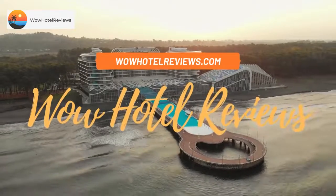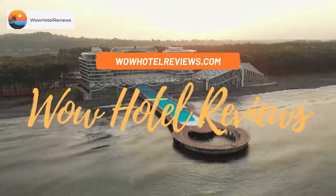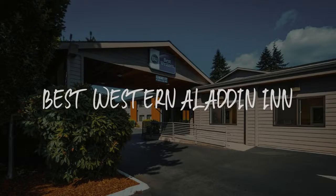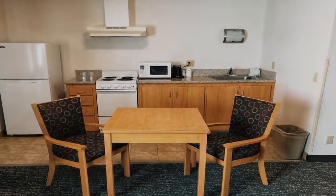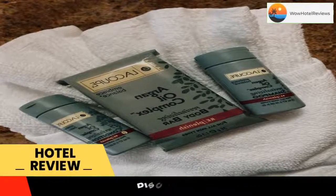Hello guys. Welcome to Wow Hotel Reviews. Today I am reviewing Best Western Aladdin Inn, a 3-star hotel. Please use our booking.com link in the description to book the hotel and get special pricing.